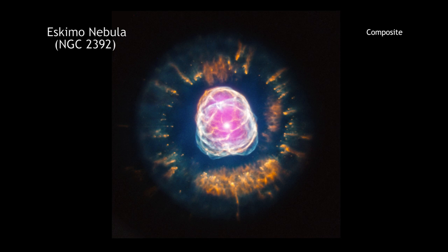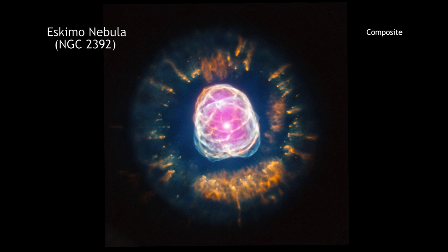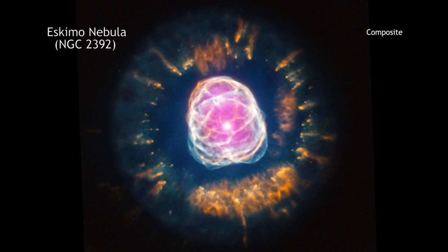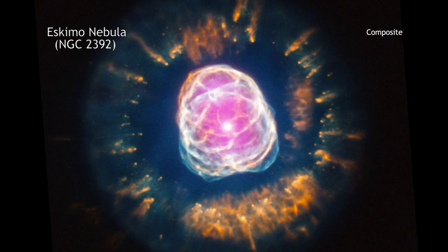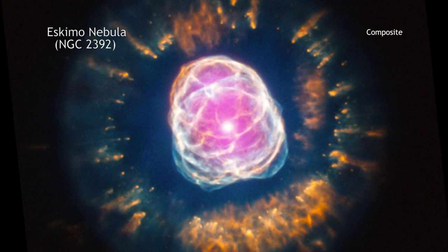Stars like the Sun can become remarkably photogenic at the end of their lives. A good example is NGC 2392, which is located about 4,200 light-years from Earth. NGC 2392, which is nicknamed the Eskimo Nebula, is what astronomers call a planetary nebula.